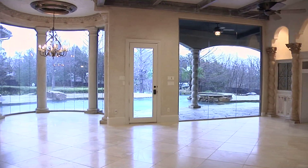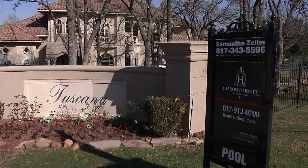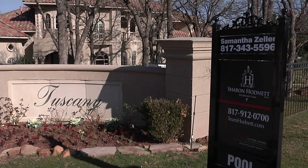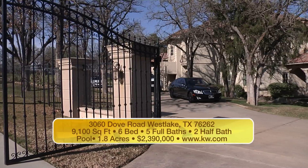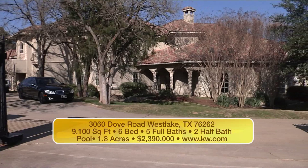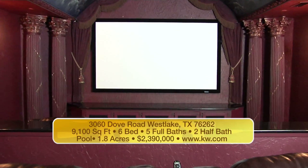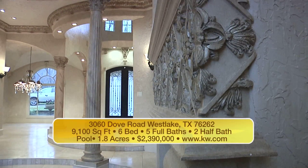From the kitchen, you can look out through the continuous glass to the backyard oasis. Just to remind you, we're here at 3060 Dove Road in the beautiful city of Westlake, which has the highest income per capita west of the Mississippi. This home is offered at $2.39 million, features 1.8 beautiful acres, 6 bedrooms, 5.2 bathrooms, and 5 living areas. You may discover that you can't live without it — and this might be the home you want to own.